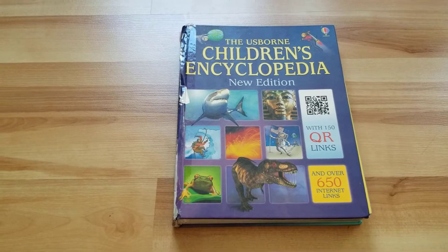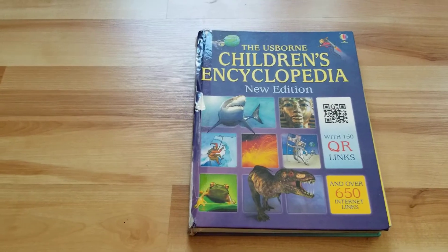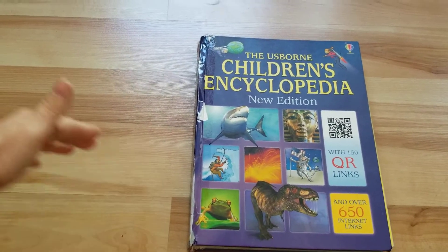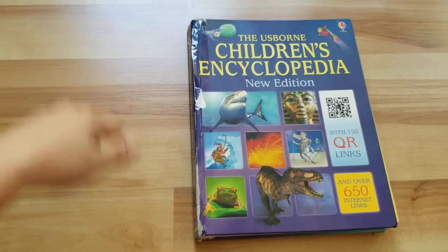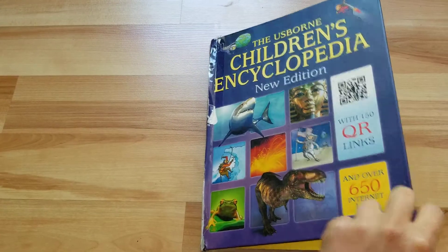Hello fellow book lovers, I am so excited to show you that the Children's Encyclopedia is finally back in stock, both versions of it. So there's this full size, very big, hard cover, or there's a slightly smaller version which is probably about this height compared to it, and it's soft cover. Both of them are back in stock right now, so go and check it out on my website.